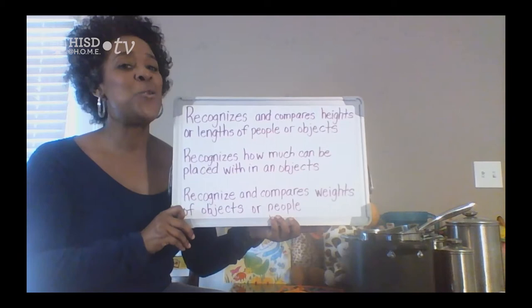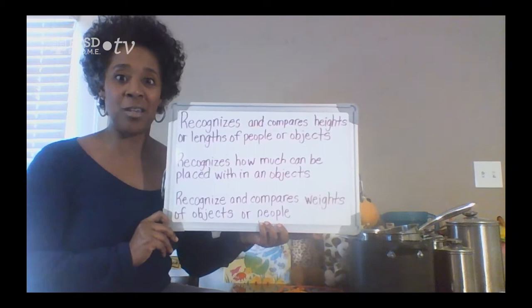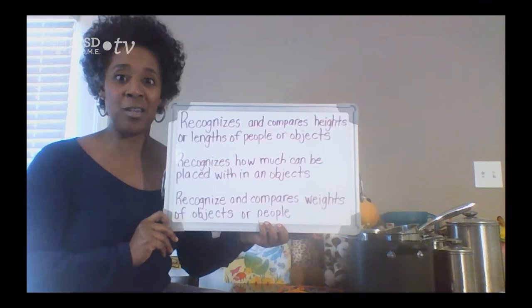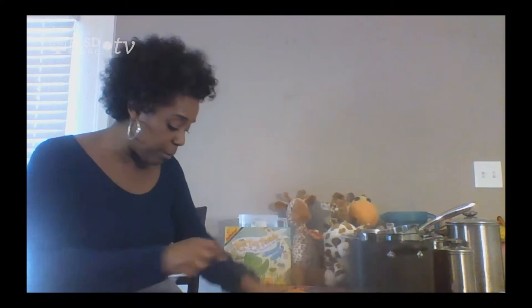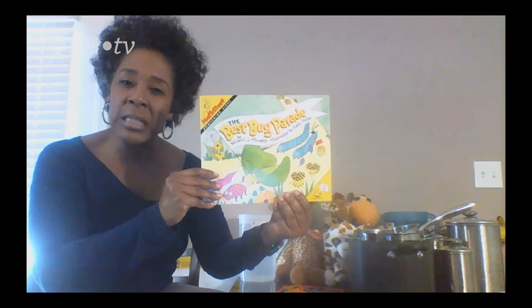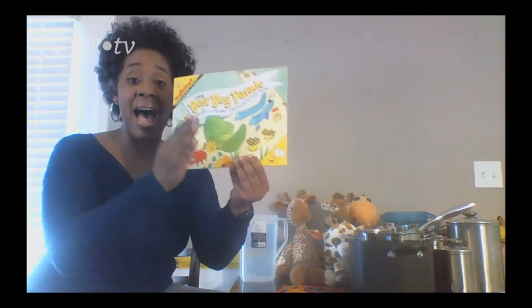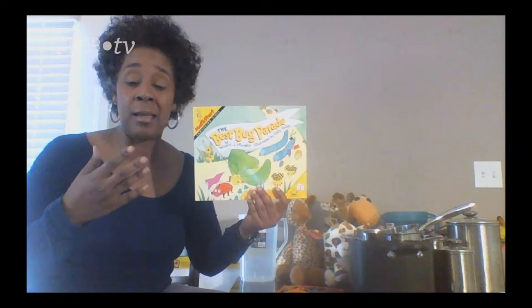You know Miss Thomas likes to read. We are going to pull out a book that we've talked about before, but we're going to use it in a different way today. Give me a thumbs up if you're good with that. Our book is going to be about the Best Bug Parade. Can you guess what this book is going to be about? It has to do something with our measurement skills — how tall something is, how long something is, or maybe how big something is. Could something be big, bigger, or the biggest? That's what we're going to find out.